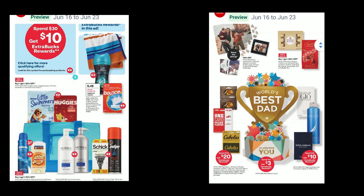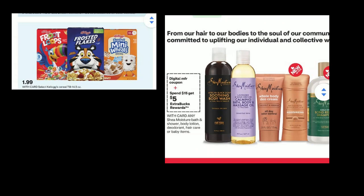Let me know when you watch the video what deals you plan on doing. This is the second week of the two-week ad. So we have $1.99 cereals, which is great.